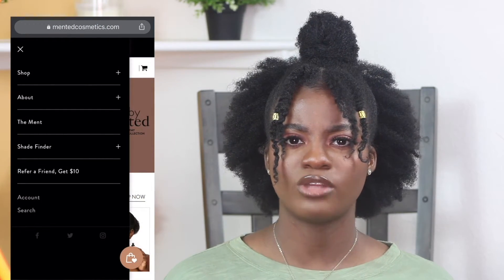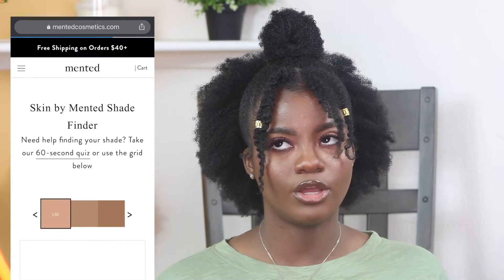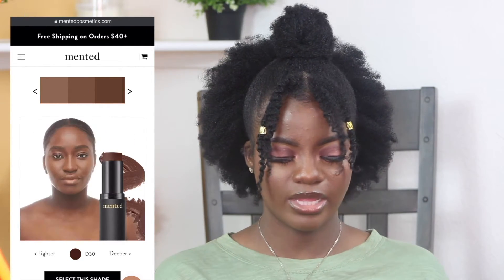The website was actually really helpful in figuring out what shade I was. I also went on YouTube to see what it looked like on other people — not photoshopped or airbrushed. I landed on M40. It comes in a tube, and it literally looks like my skin in a tube. Wow — I picked the right shade, thanks Minted!